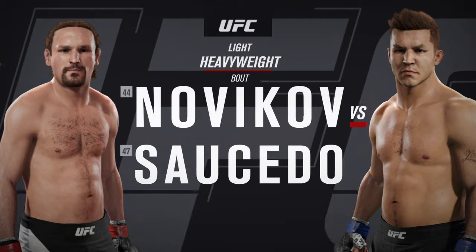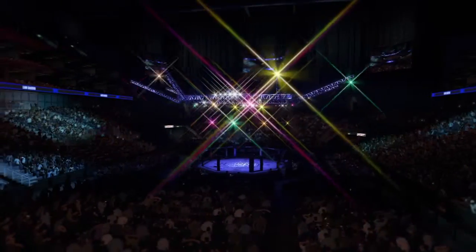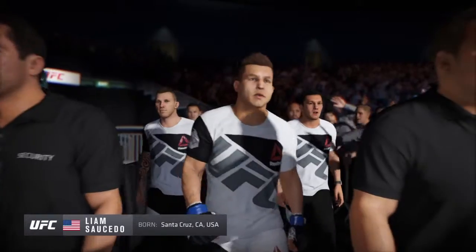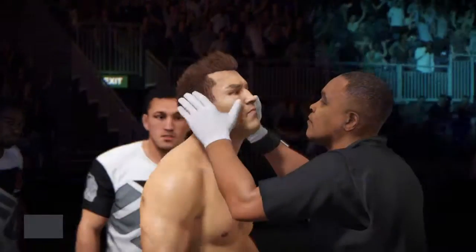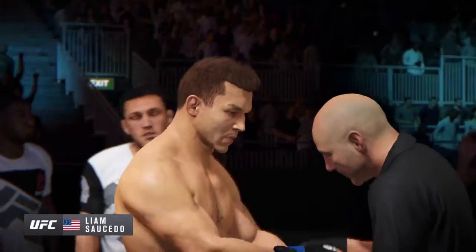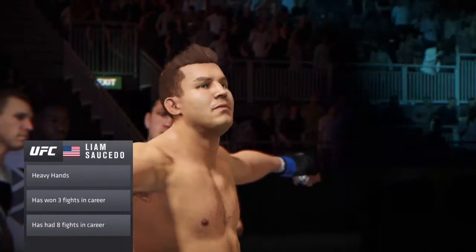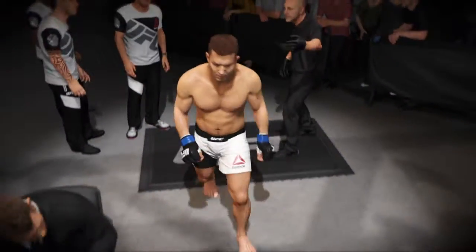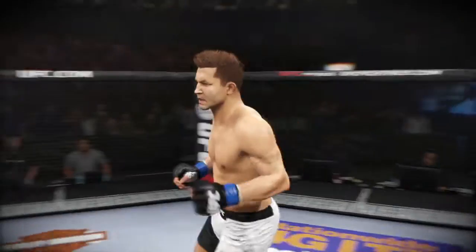Coming up next, it's a light heavyweight matchup between Big Daddy and Lights Out. Lights Out makes his way out of the tunnel and is set to enter the octagon. This guy is a great striker. What he wants to do is land hard and early, get the respect of his opponent, and avoid any grappling exchanges. Lights Out enters the octagon and he's ready to fight.